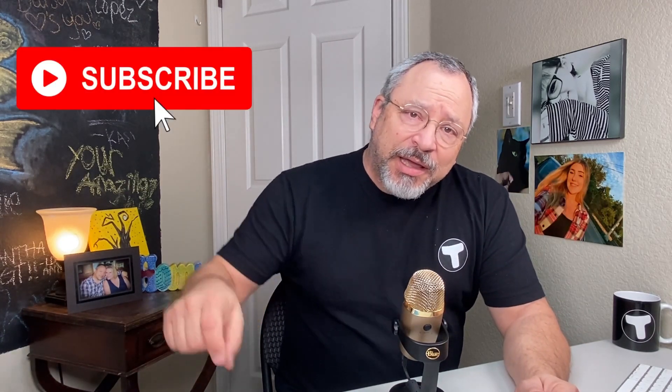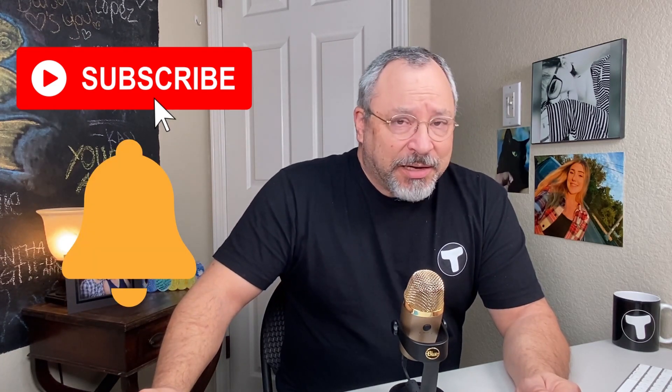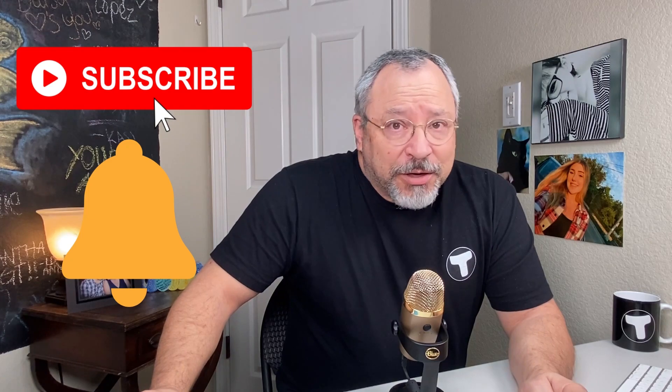Hello, and welcome to Trucking Topics Today, where we provide information for your trucking journey. If this is our first time meeting, welcome. Please take a moment to support the channel by subscribing and tap that notification bell so that you can be reminded of future video drops. Now, on with today's video.